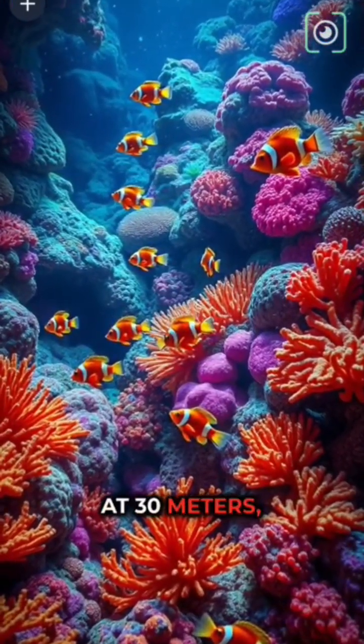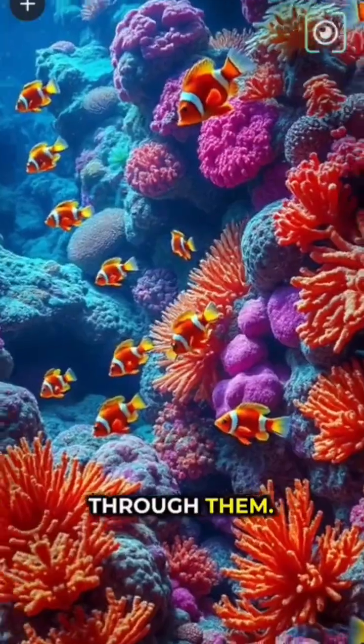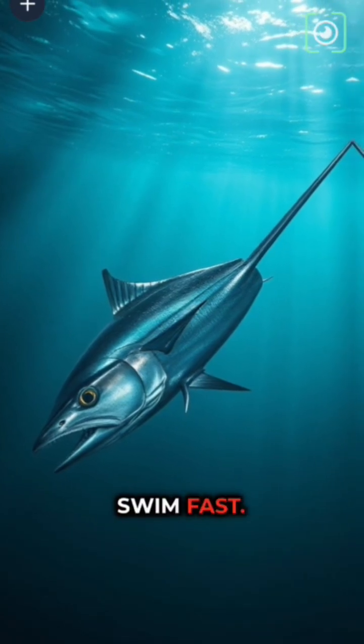At 30 meters, colorful corals glow with clownfish and angelfish weaving through them. By 100 meters, the light is weaker, and sleek tuna and shiny barracudas swim fast.